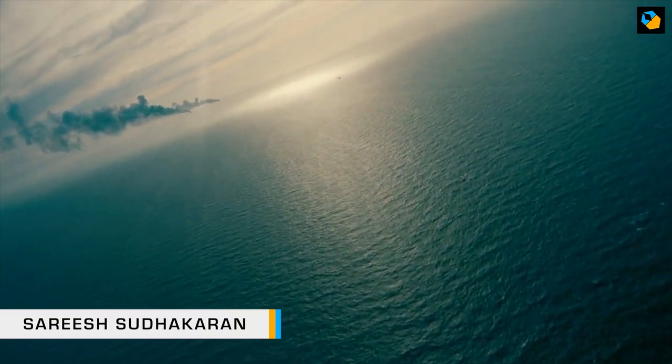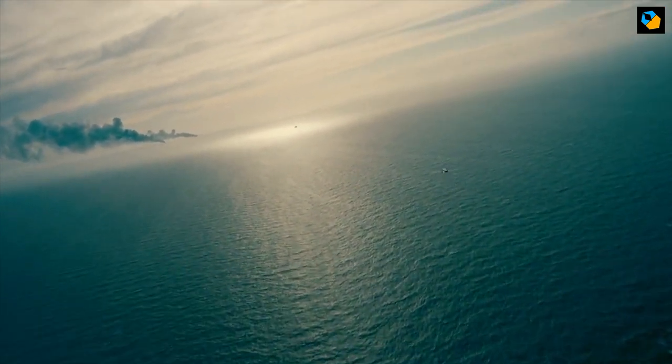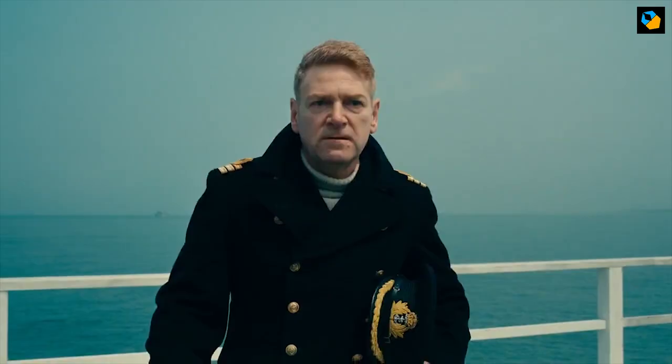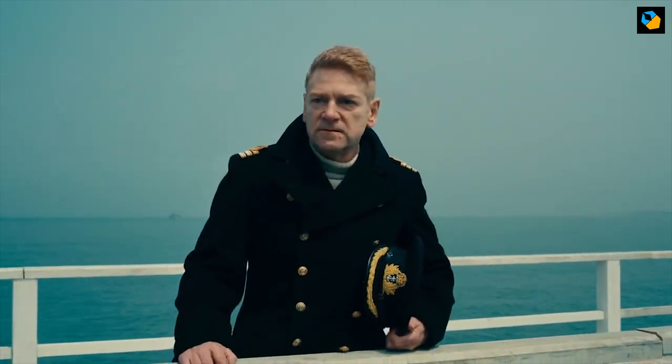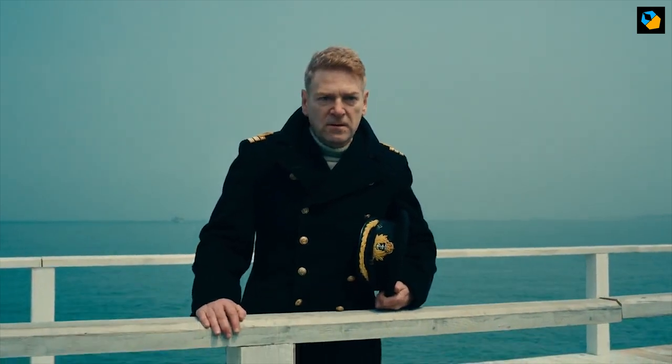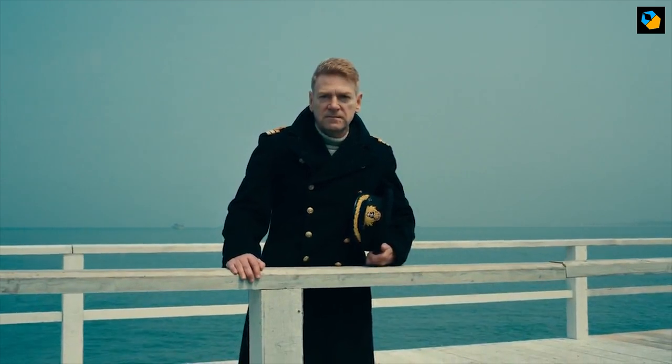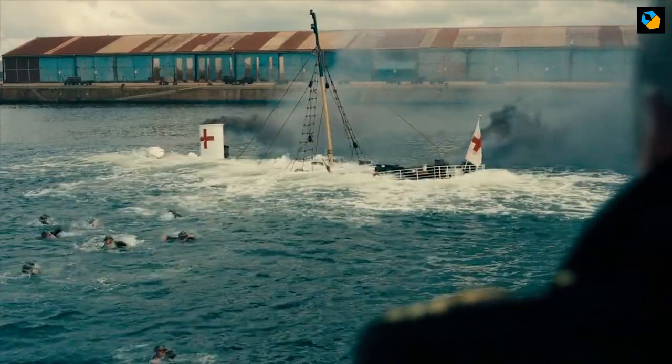Hi, I'm Suresh Sudhakaran and let me show you some of the cool cinematic techniques of Dunkirk. What's so special about Dunkirk? It is one of the highest resolution Hollywood movies ever shown to audiences theatrically. 70% of it was shot on IMAX film and the rest on 65mm.